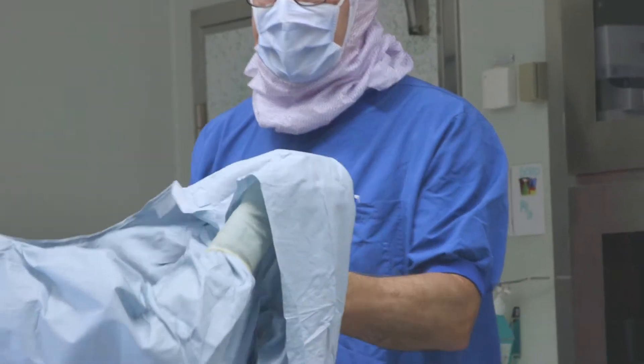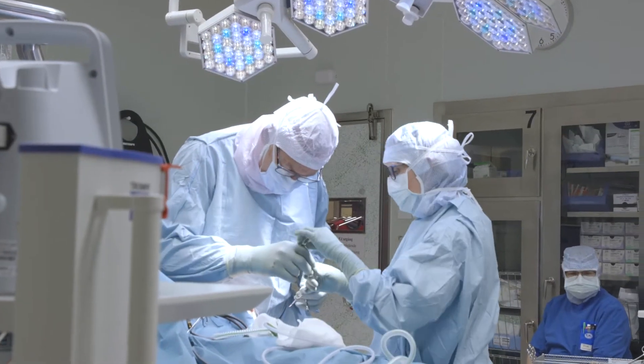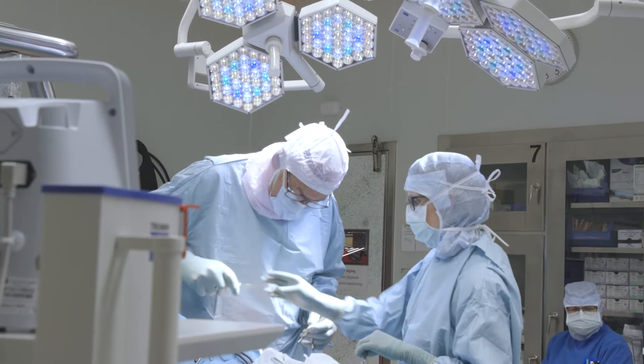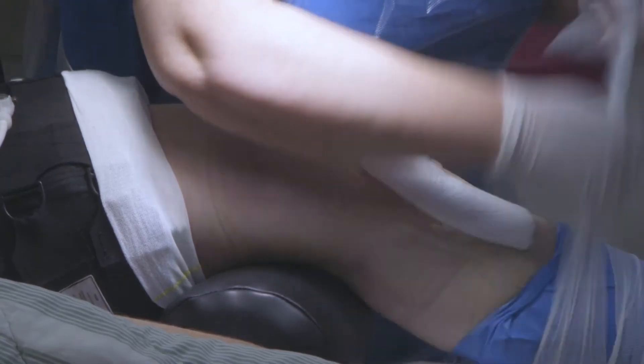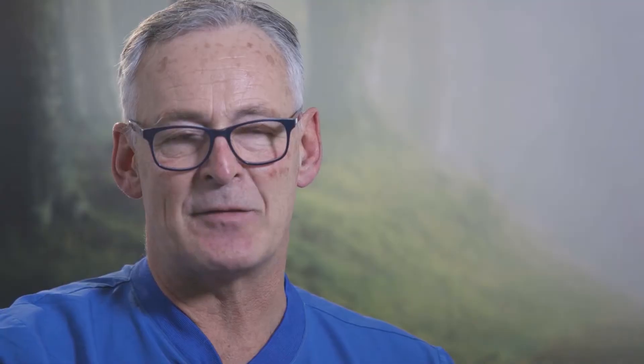After surgery, there will always be an inflammatory reaction, cell damage and edema. One of the biggest problems post-operative is pain and swelling. One of the most efficient ways to treat that is with a cooling bandage. That's why I developed a cooling bandage called Iceband.